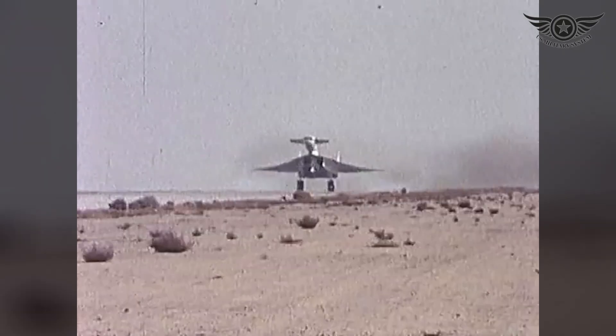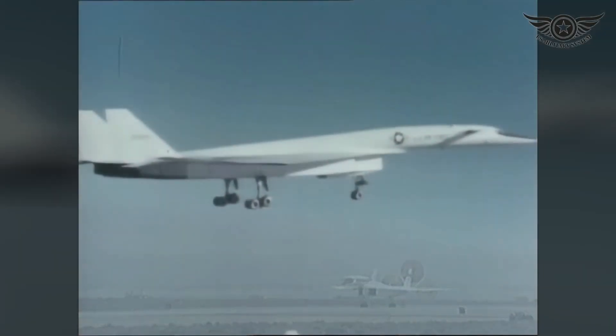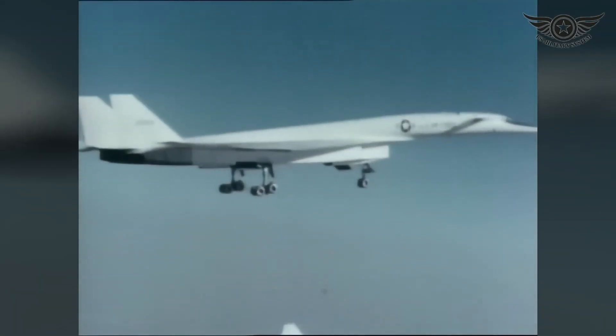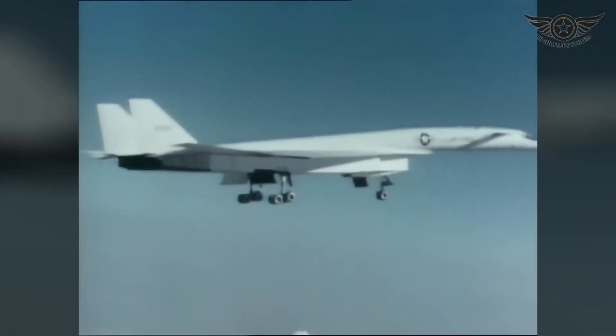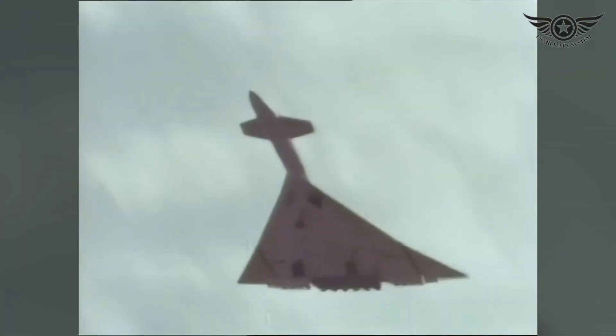While the XB-70 Valkyrie never saw combat, its legacy lives on as a testament to human ingenuity and innovation. Its groundbreaking design and technological advancements paved the way for future generations of high-speed aircraft.